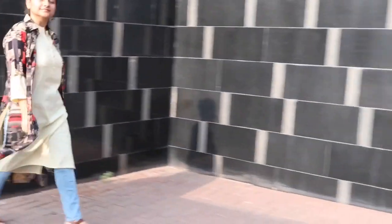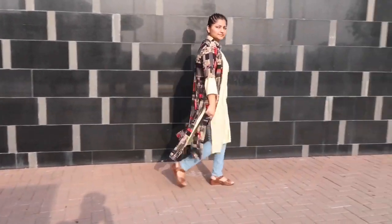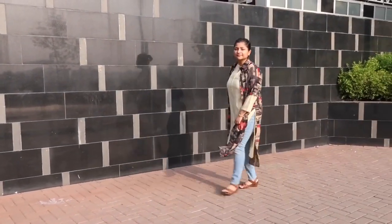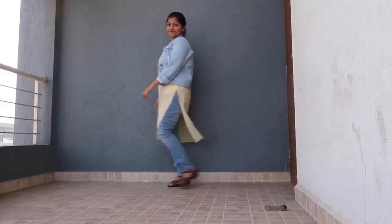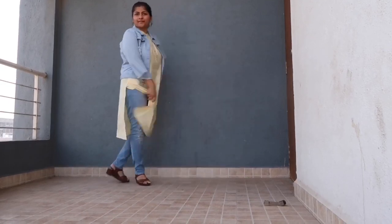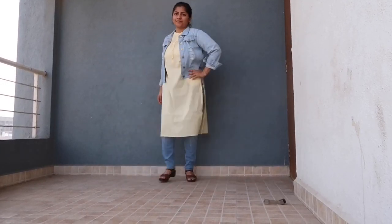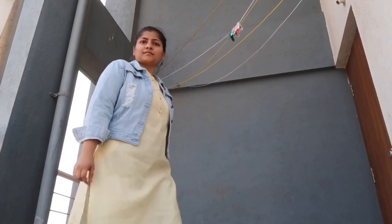Layering is your best friend when it comes to styling, so I chose this graphic print kurta. This is a full rough and tough look — I like denim on denim, and it's mandatory too.